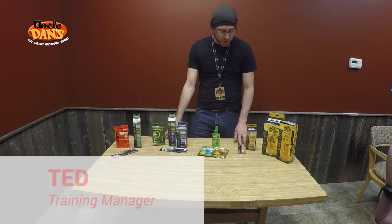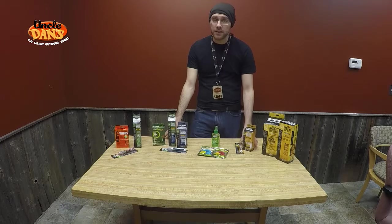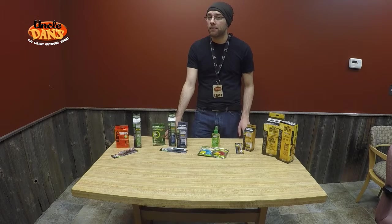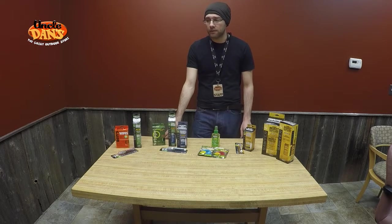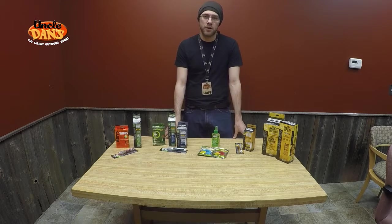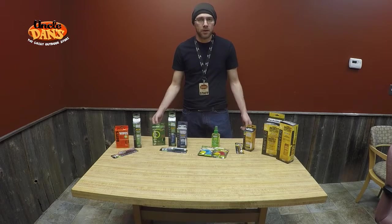Next up we have our sunscreen bug repellent combos. You are generally going to see either sunscreen and DEET or sunscreen and a chemical called IR3535. IR3535 is kind of like a milder form of DEET — it functions very similarly, but it's not quite as effective at repelling bugs, though it repels the same bugs.